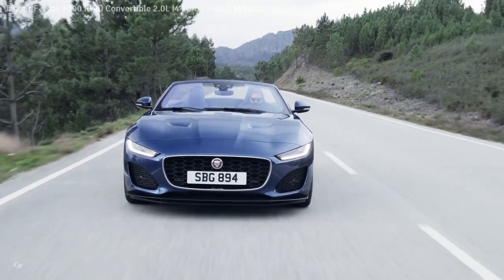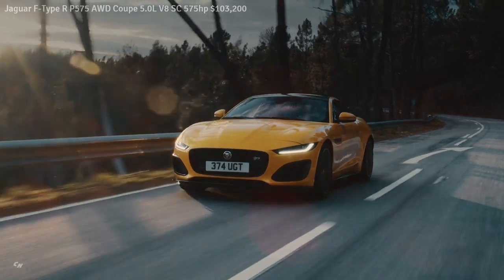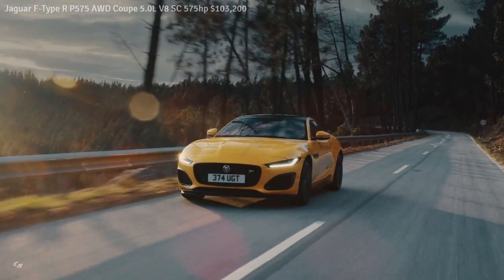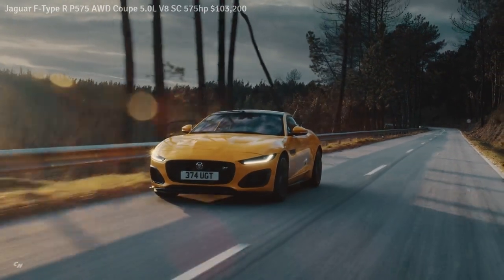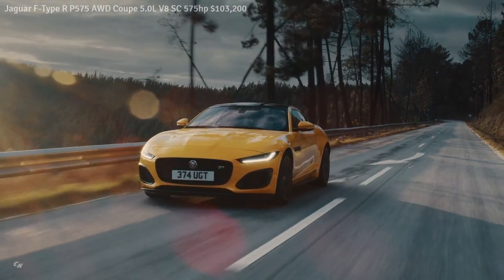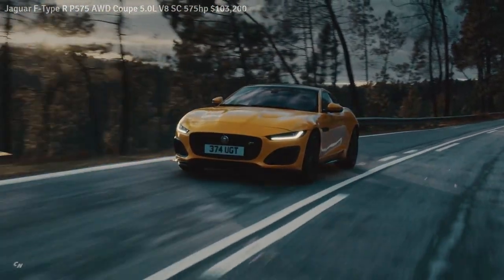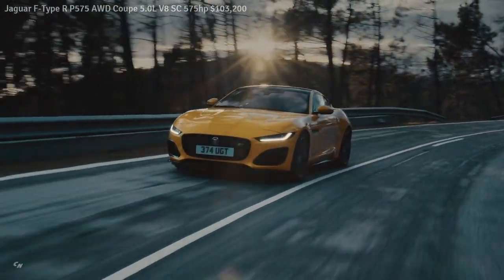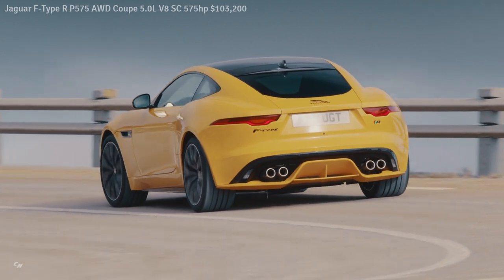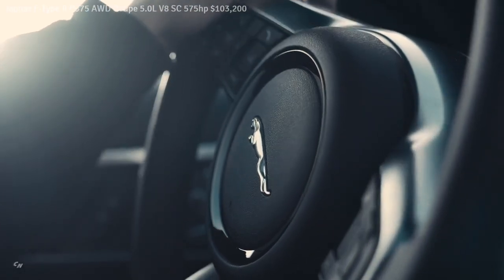The new Jaguar F-Type R continues to set the benchmark for truly involving, driver-focused sports cars. The five-liter supercharged V8 now generates 575 horsepower and 516 lb-ft of torque — increases of 25 horsepower and 14 lb-ft compared to the previous model. Combined with the torque-on-demand all-wheel drive system featuring Jaguar's Intelligent Driveline Dynamics control technology, this delivers extraordinary performance and immediate throttle response in all gears and a variety of conditions. Acceleration from 0 to 60 mph takes just 3.5 seconds, while the maximum speed is electronically limited to 186 mph.